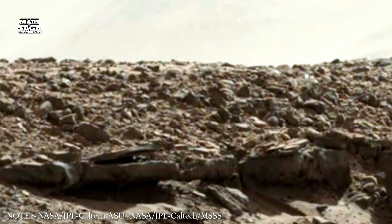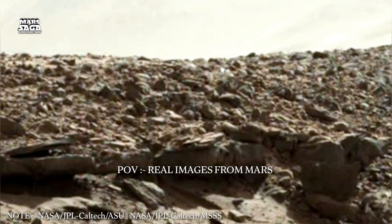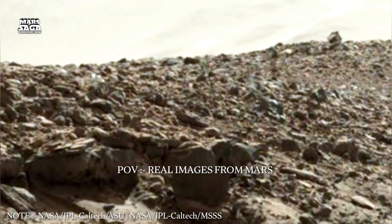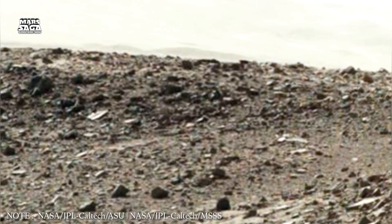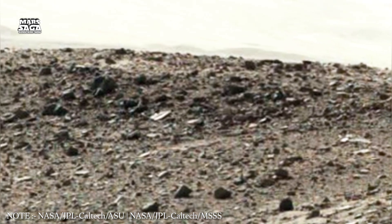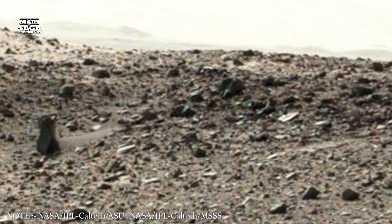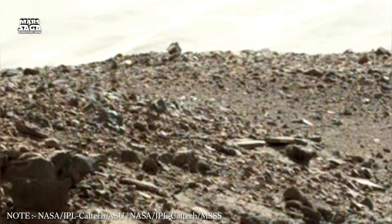Welcome back to Mars Saga, where every exploration uncovers another layer of the planet's forgotten past. In episode 15, we trace the ancient pathways carved across Mars — channels, fractures, ridges and valleys that once carried water, lava, ice, and even the winds that shaped the Martian deserts we see today.